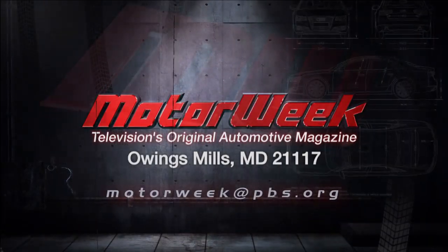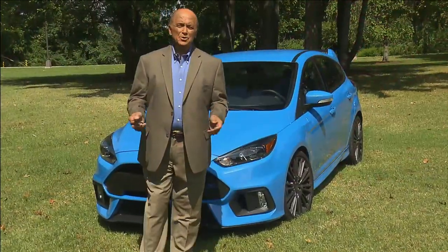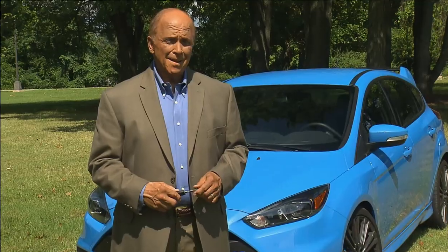And if you have a question or comment, drop me a line right here at MotorWeek. The auto industry gives buyers lots of different choices and experiences. So here are some of the latest in this week's Quickspin.